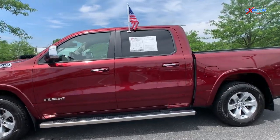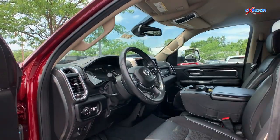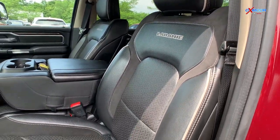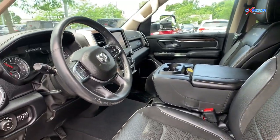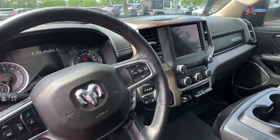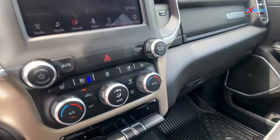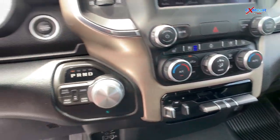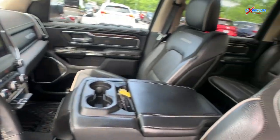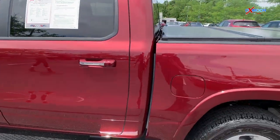The towing capacity on this truck is going to be 11,610 pounds, and it's going to be equipped with the Hemi 5.7 liter V8 engine, four wheel drive, 18 inch wheels, step boards, black leather heated seats, Bluetooth, a bed cover and tonneau cover. This vehicle also comes with a one owner and clean Carfax. That interior color is black, and this truck will be listed online for $48,999.